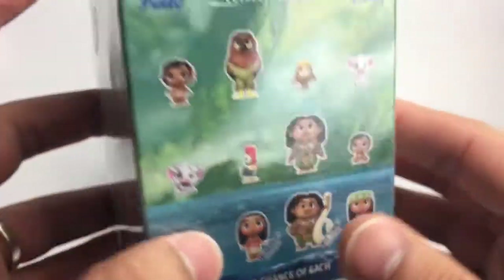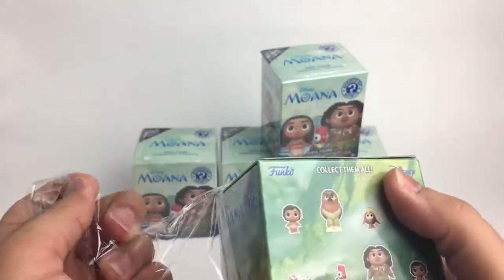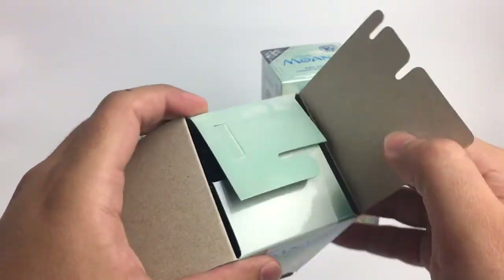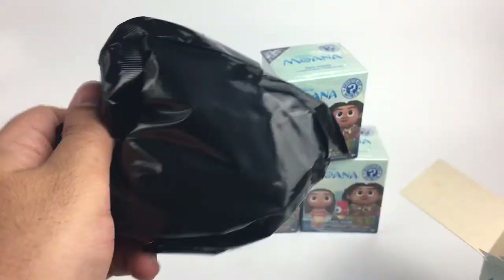I'll be happy if I get one Moana. I would like a baby Moana or Pua — I believe that's his name — any of those I will be happy with. Now these three are the Hot Topic exclusives, only available at Hot Topic, so maybe I get lucky and get one of them. We will see!